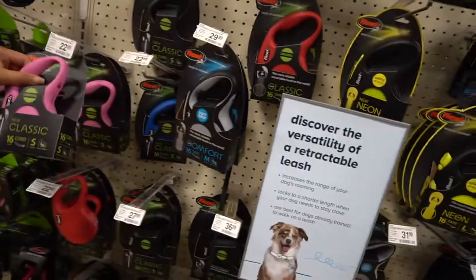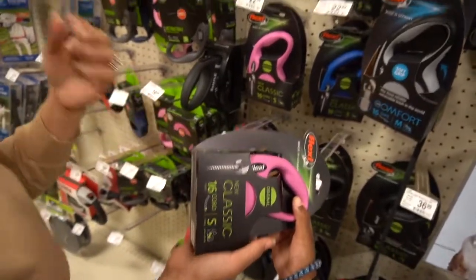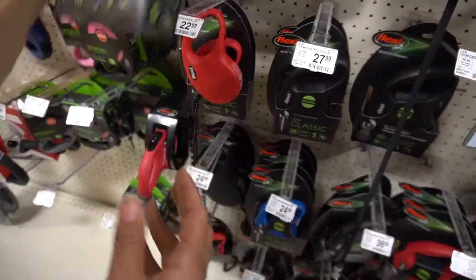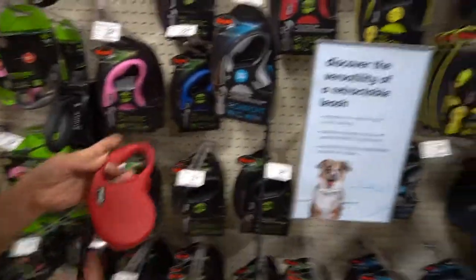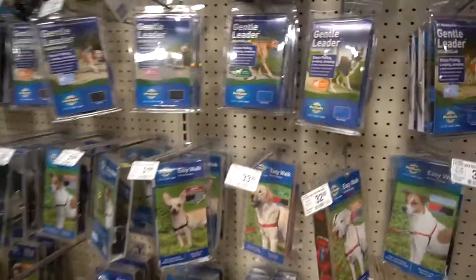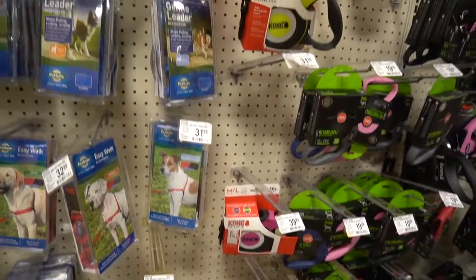This is what we're looking for for a small dog right here — this Flexi retractable leash. You can grab that one. It's for up to 18 pounds — extra small — that might be good. Do you want a pink one or a red one? Maybe red, not pink. What do y'all think? Let us know in the comments. Look how nice this is — smooth glide. We could also do black or gray.